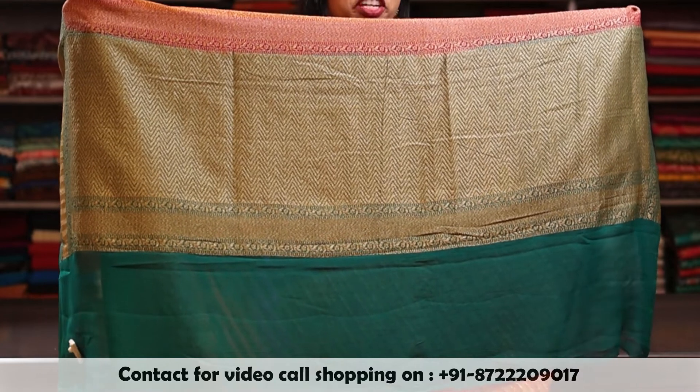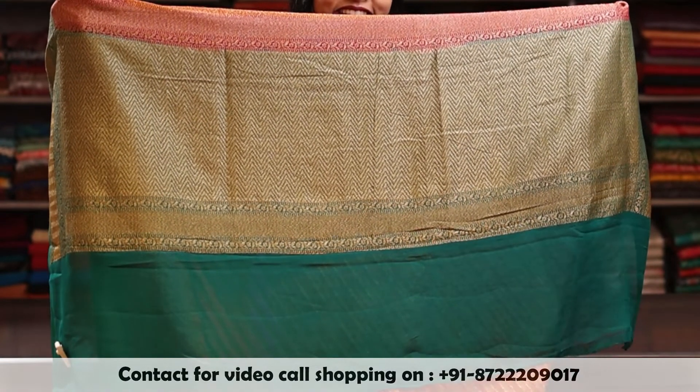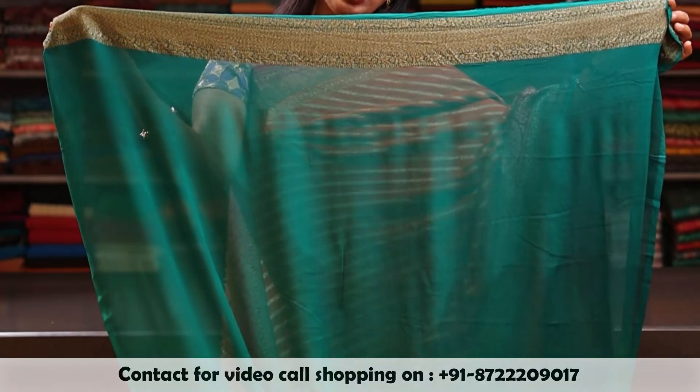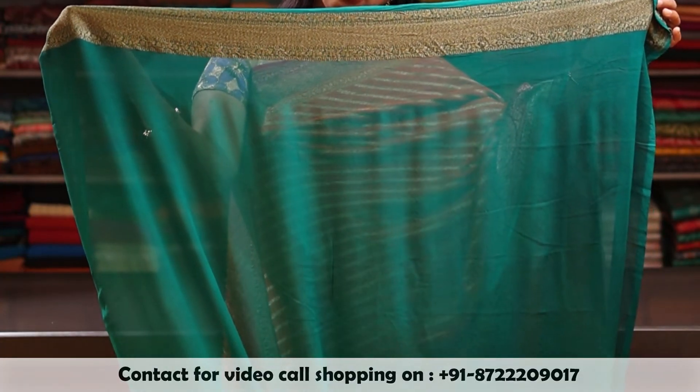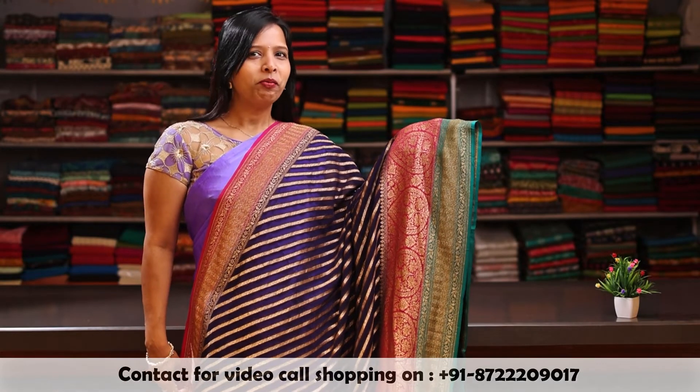And here is a rich pallu antique zari with a combination of ramagreen and pink. This saree comes with a ramagreen blouse with an antique zari border. Same as the previous one but with a dark blue colour body.